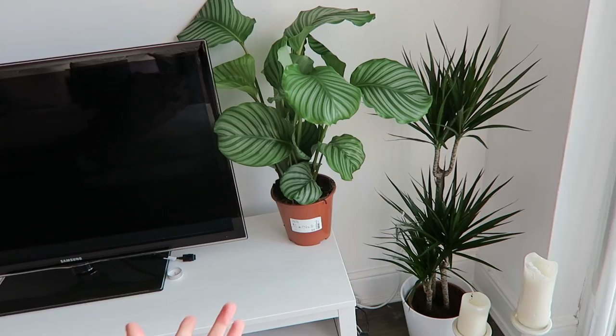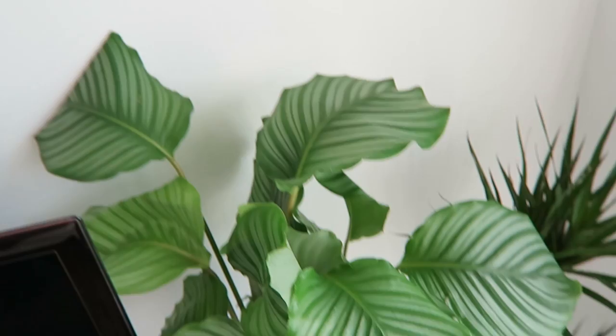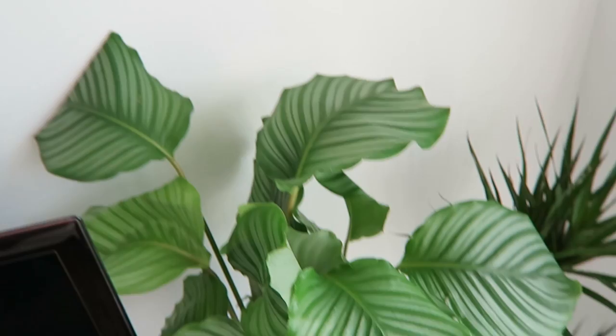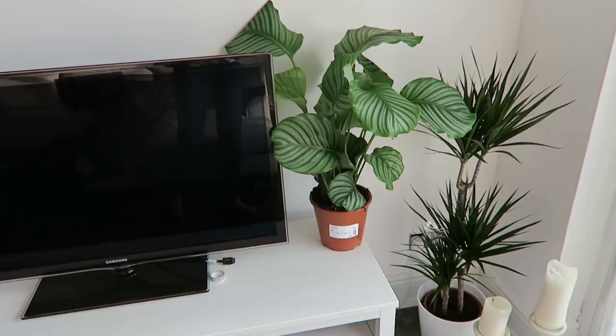So plant-wise, I have replaced with exactly the same one — this one that was in the corner of the room, and that's £12. And this one, which is really nice, is only £8. I think that's a really beautiful plant for £8. I don't know if it's going to stay there — I need a little holder for that. And then I've bought one to go over here and this was £35.